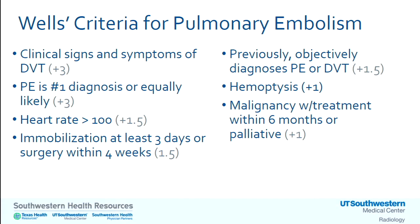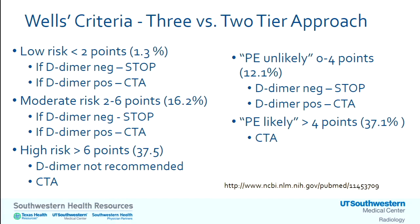Wells criteria for pulmonary embolism, like Wells for DVT, includes a subjective component — some clinicians are comfortable with that, others are not. Each criterion carries a slightly different score weight; the simplified version makes them all one point. There are two approaches: three-tier and two-tier. If the patient's score is low — less than two — and D-dimer is negative, stop; no more imaging needed. Moderate or high risk: use D-dimer. If negative for moderate risk, stop. If positive, proceed to CTA. But if truly high risk, D-dimer is not helpful — consider imaging directly.